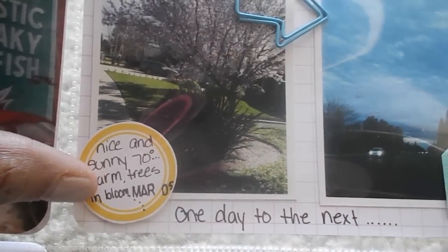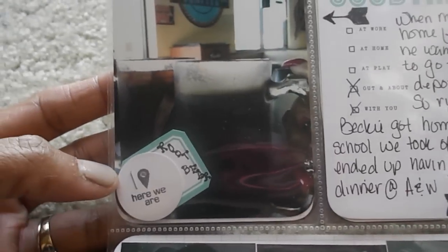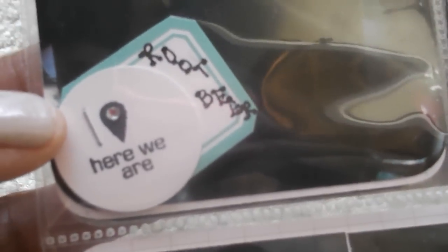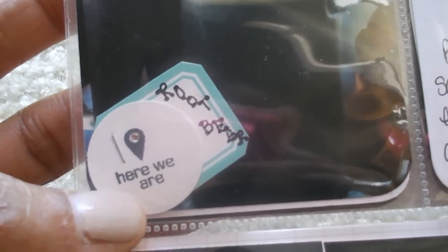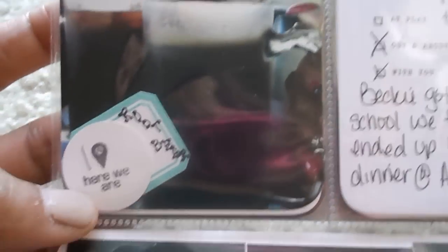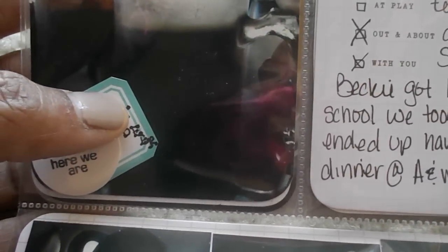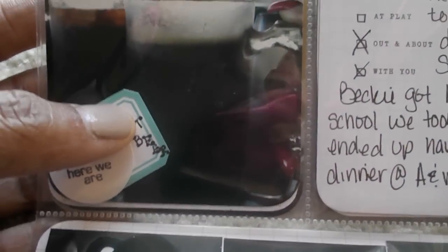These were also printables right here, and that also was a printable. Down to this one — the ANW root beer — I used the circle punch, put a little tiny rhinestone, and used the stamp. This is from the Studio Calico kit.